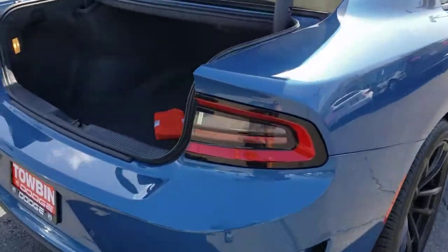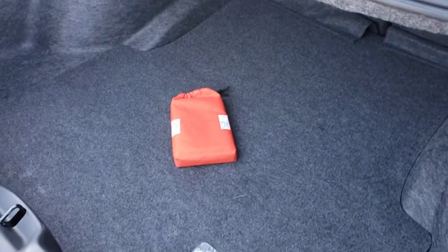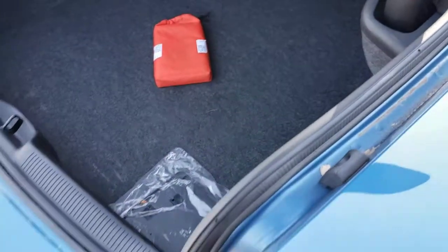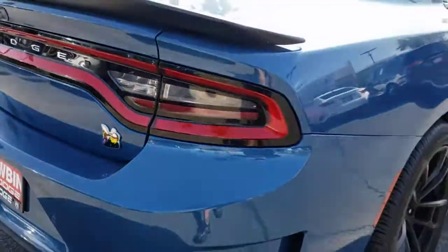With four doors, it's a family-friendly muscle car that's surprisingly versatile. These are just some of the great options this vehicle comes with: smart device integration. Feel the power of muscle car heritage at the wheel of the Charger. Road test it today.